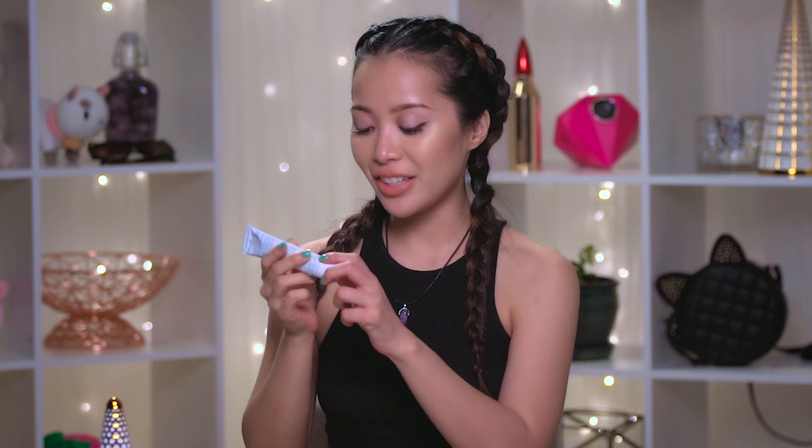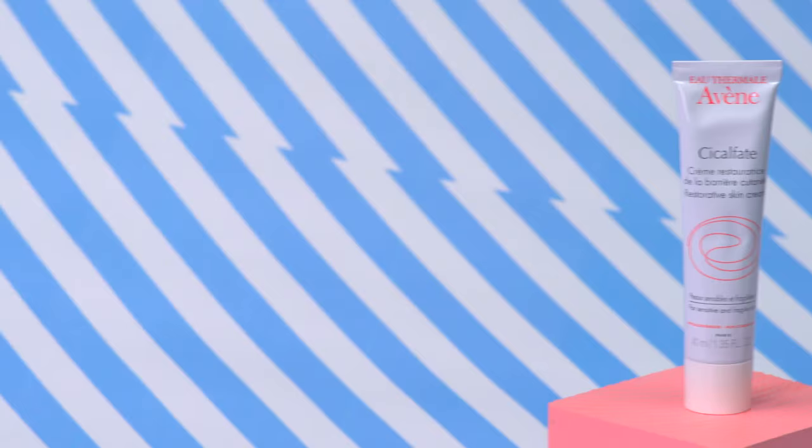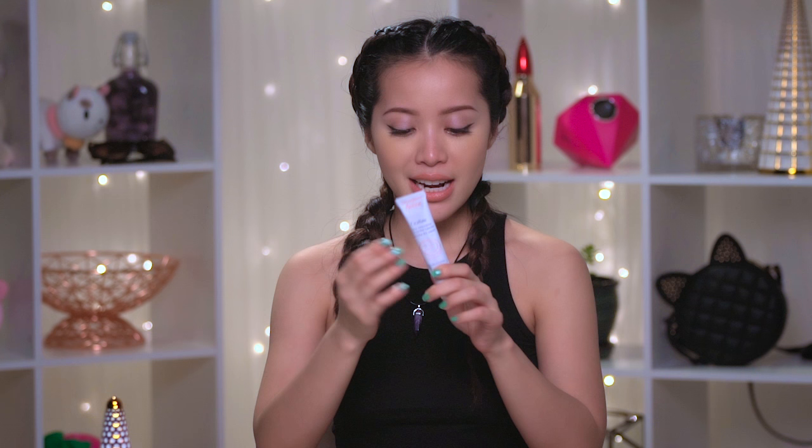Avene Cicalfate — interesting name, but the product itself is simply divine. This brand sent me a bunch of their things, and when I read their PR material I learned this brand can actually rebuild your skin's barrier. I thought that was a little gimmicky, but I tried it on my hands and the next day they were so soft and supple — I hadn't seen that in a while because everything has been so dry. If you're looking for a moisturizer that is ultra hydrating but doesn't feel heavy, look no further.